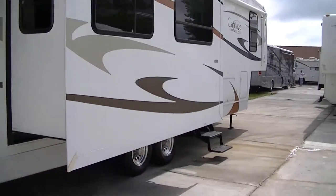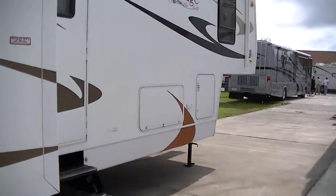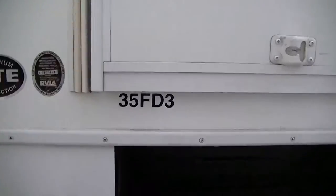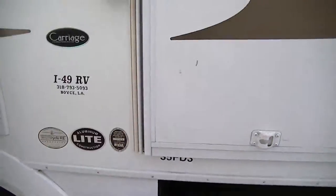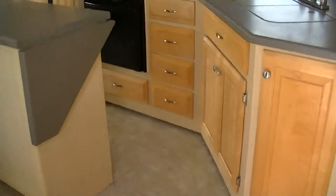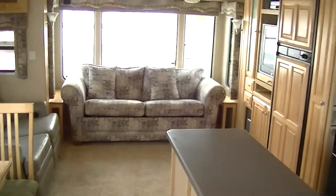Let's go take a look inside — that's why you're watching this video. Now this is a model 35 FD3, aluminum light construction, with beautiful ash wood trim that makes it nice and bright.